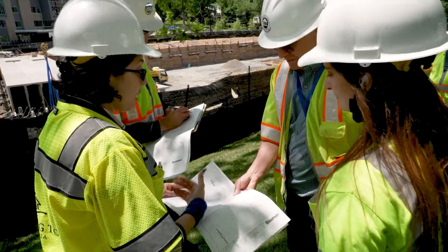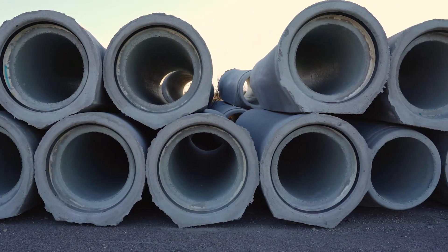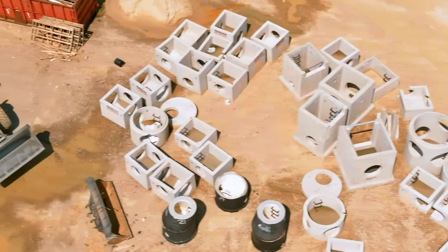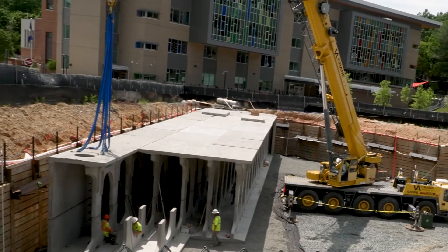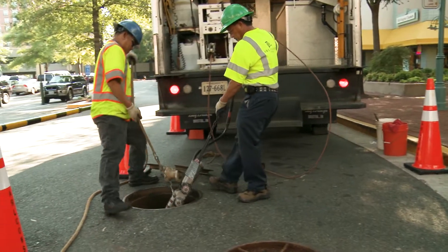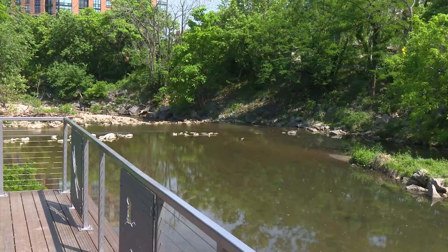The stormwater utility would support the same stormwater program components as the sanitary district tax, such as maintenance of hundreds of miles of storm sewer pipe, thousands of storm drains and culverts and other infrastructure, funding to increase the storm system capacity and reduce flood risk, water quality and regulatory programs, green infrastructure and stream resilience projects.